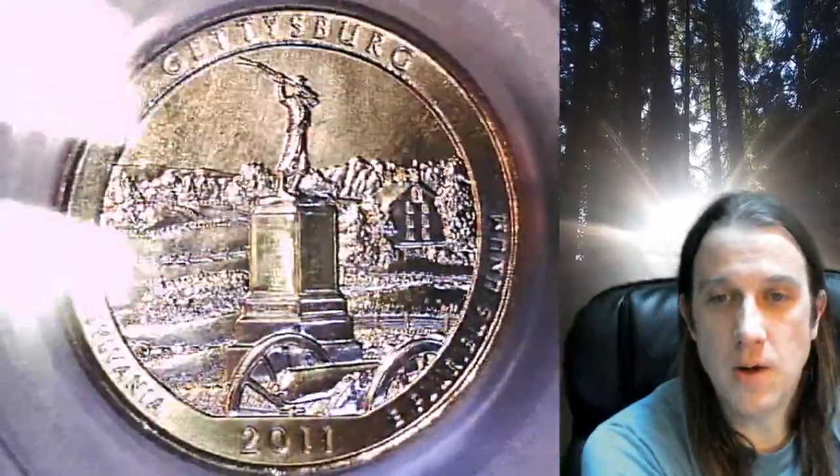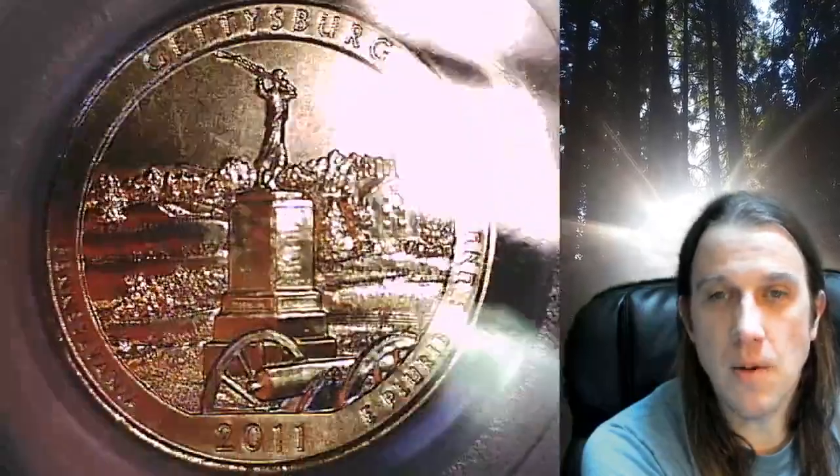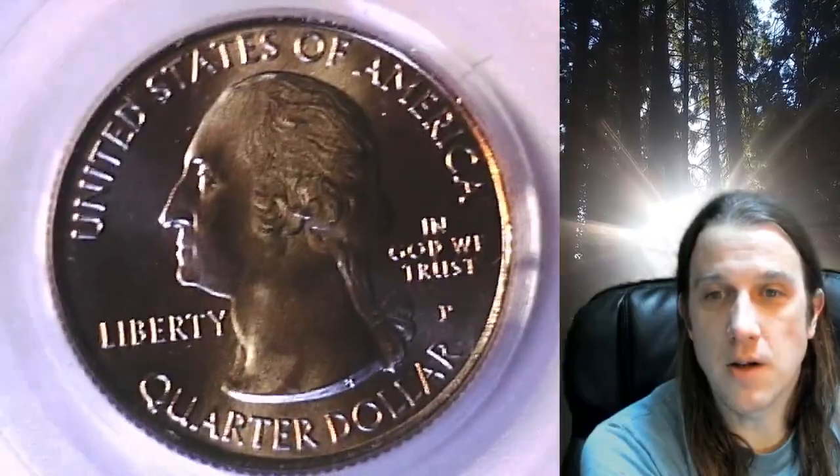This quarter is going to go up for sale on my eBay store. You can find a link in the description below the video — it'll take you to this exact coin on eBay. Once there, you can also find over 4,700 PCGS graded coins for sale.